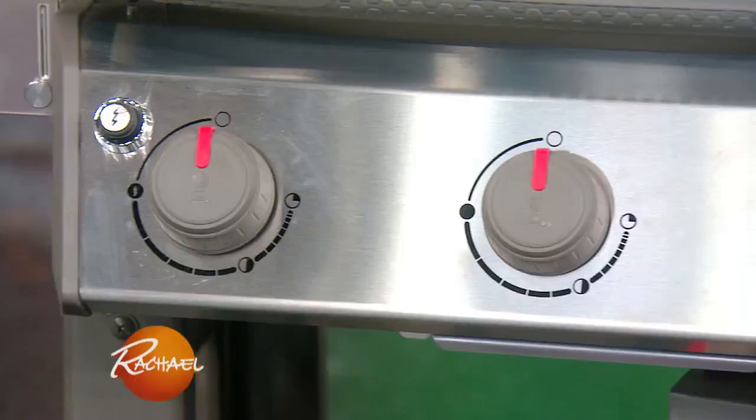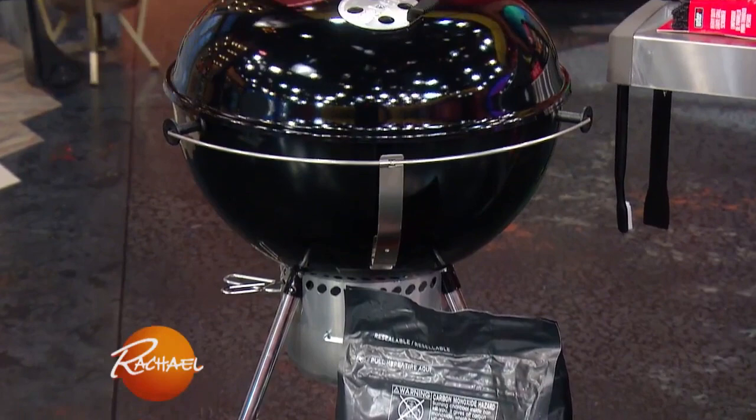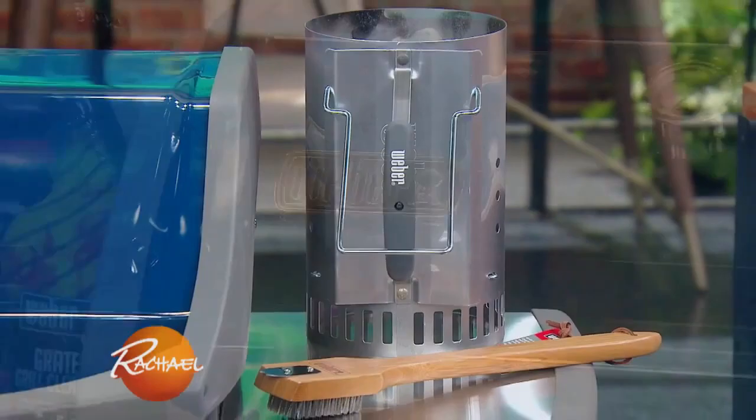We're going to help somebody kick their summer off just right with the ultimate grilling package. One lucky audience member will win Weber's Spirit 2 Gas Grill in Sapphire, which has three burners so you can cook your main dish along with your sides at once. The original 22-inch Charcoal Kettle Grill, the Rapid Fire Chimney Starter, the iGrill 3, which lets you know when your food has reached the perfect temperature, and other Weber accessories.